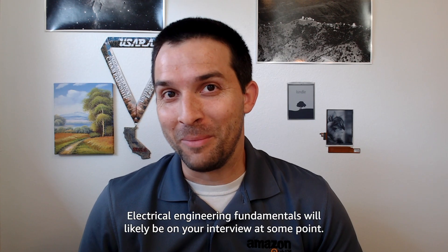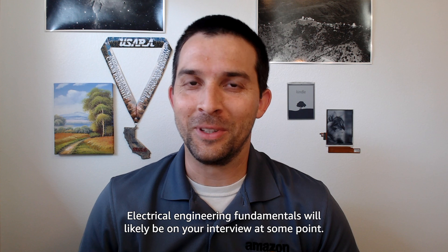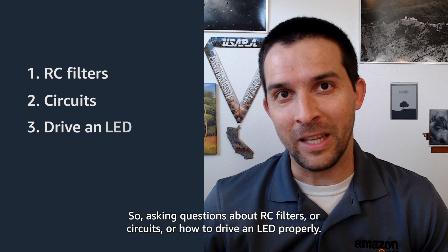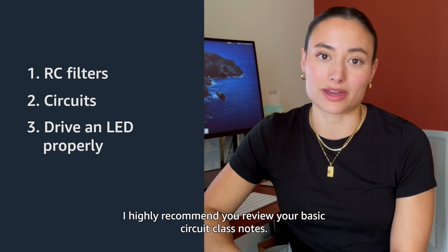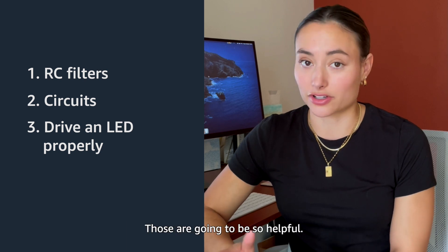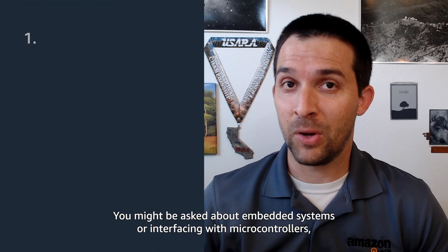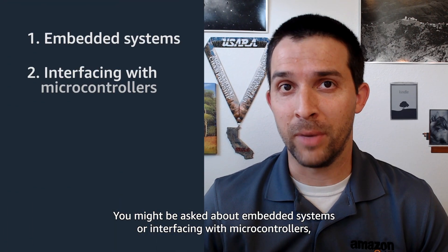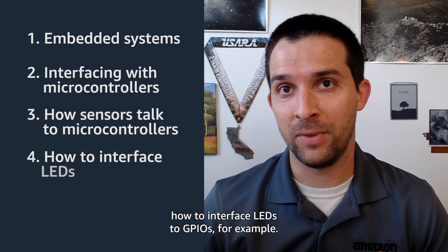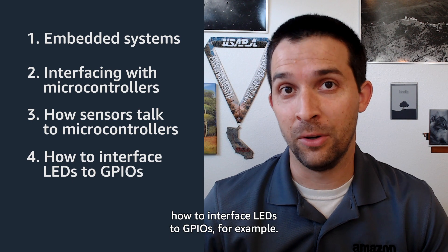The electrical engineering fundamentals will likely come up at some point in your interview — questions about RC filters, circuits, or how to drive an LED properly. I highly recommend you review your basic circuit class notes; those are going to be so helpful. You might also be asked about embedded systems or interfacing with microcontrollers — how sensors talk to microcontrollers or how to interface LEDs to GPIOs, for example.